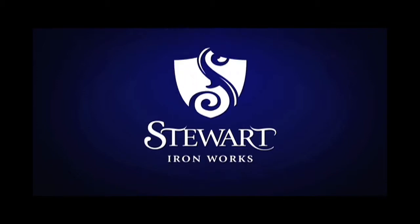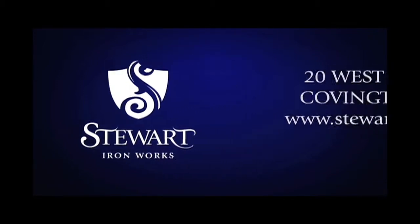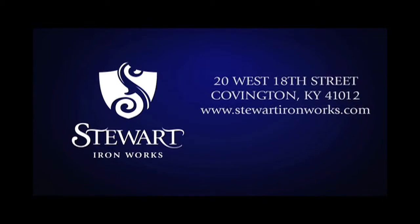The Stewart Ironworks company enjoys a rich tradition that spans more than a century. Contact us today to find out what Stewart Ironworks can do for you.